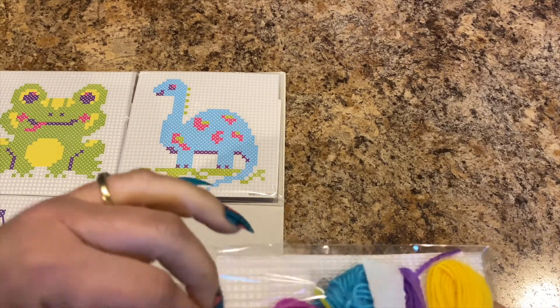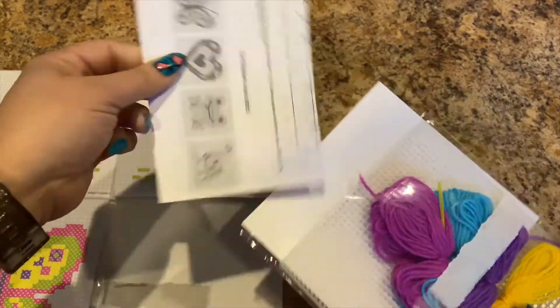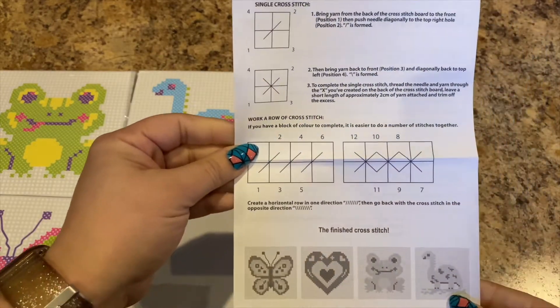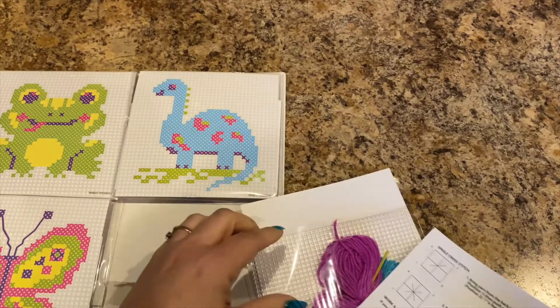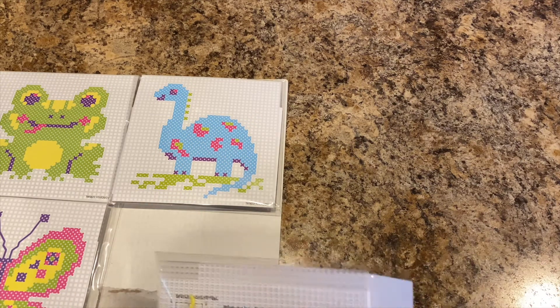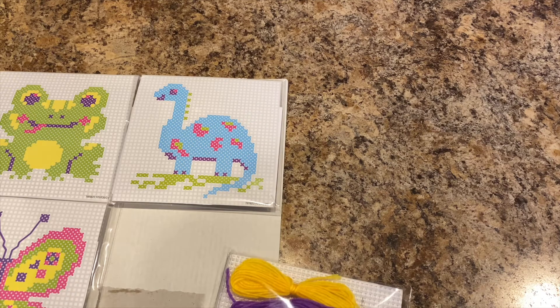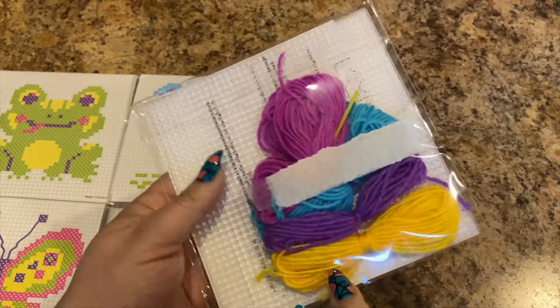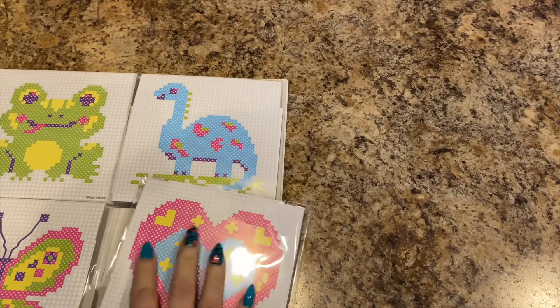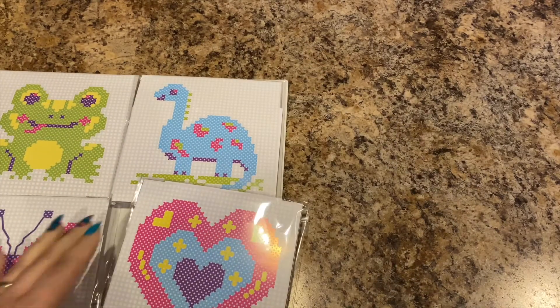It comes with the big plastic needle and the plastic canvas, and then it has the instructions on how to do it. It's plastic canvas — I used to do that as a kid. It's cross stitch and I think it'll be super fun, something different. It's bigger so I don't have to get really close to see. It comes with all the yarn, and each one has a plastic needle — super cute, it'll go into my cross stitching collection.